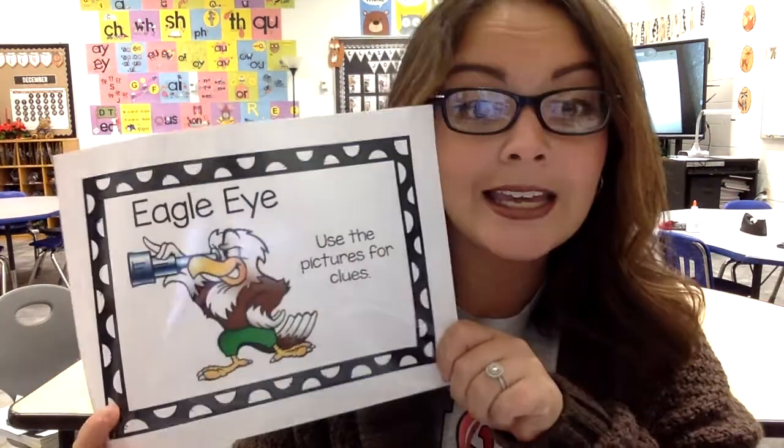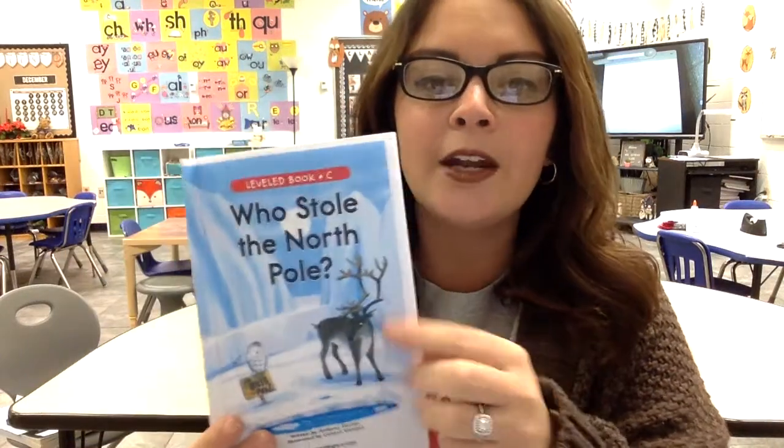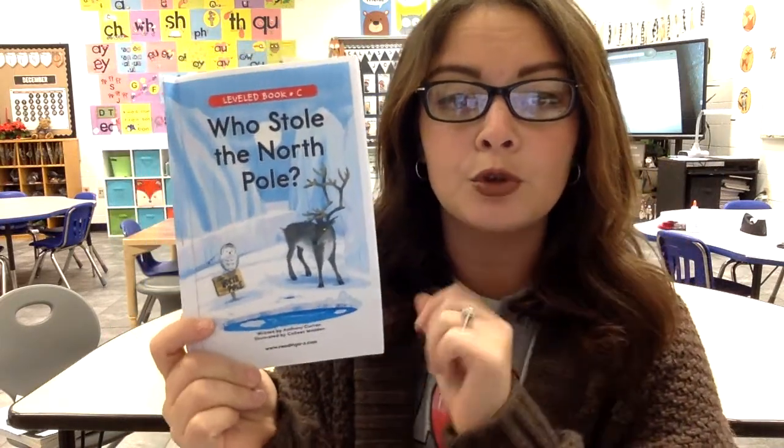When we are reading our story, I want you to remember a good reading strategy: eagle eye. You use the pictures for clues. Make sure you're using your eagle eyes when I'm reading the story to you. The title is 'Who Stole the North Pole?' It's written by Anthony Curran — he is the author, he wrote the words. And it's illustrated by Colleen Madden — she is the one who drew the pictures.